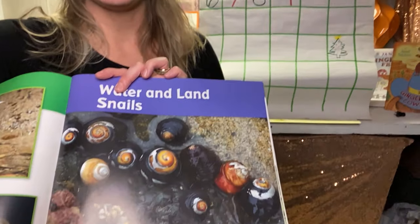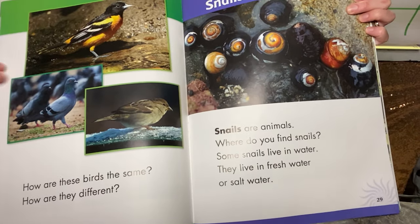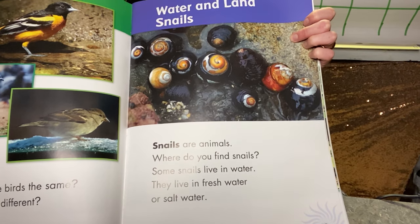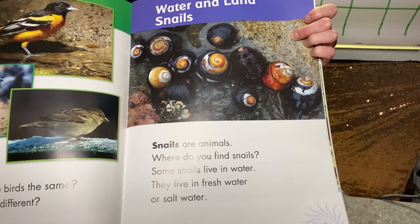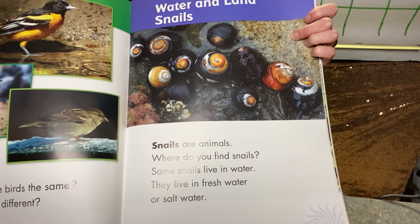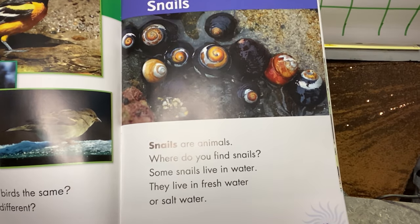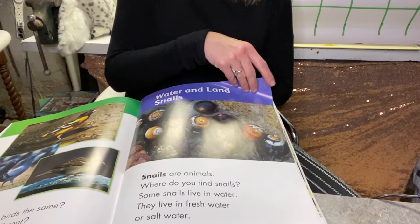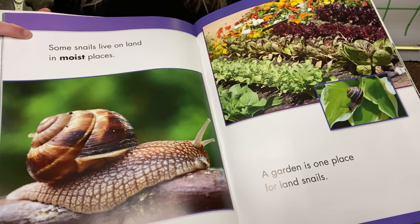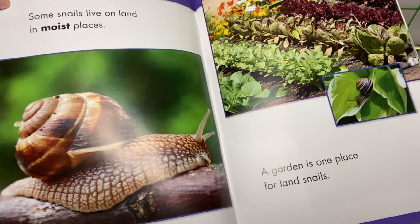I'm going to tilt my camera down so you can see. Okay, here we go. We're looking on this page right here. It says: snails are animals. Where do you find snails? Some snails live in water. They live in fresh water or salt water. Some snails live on land in moist places.